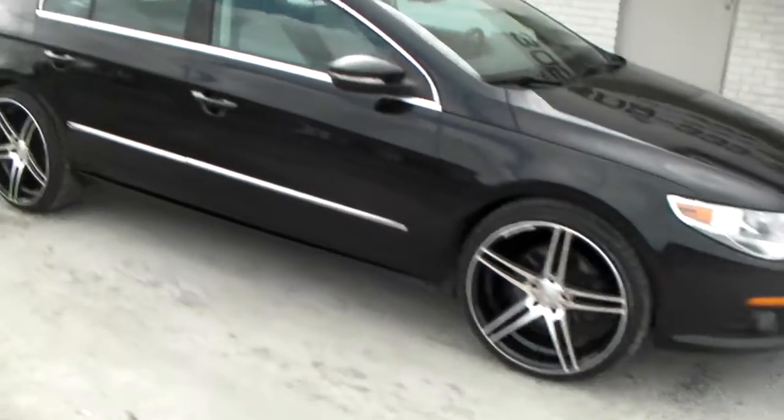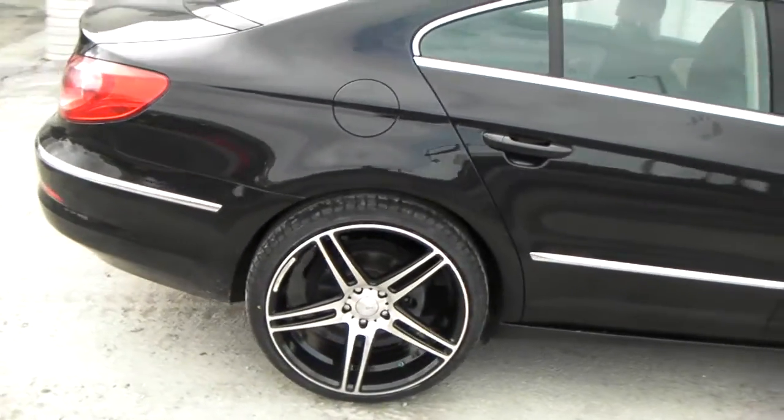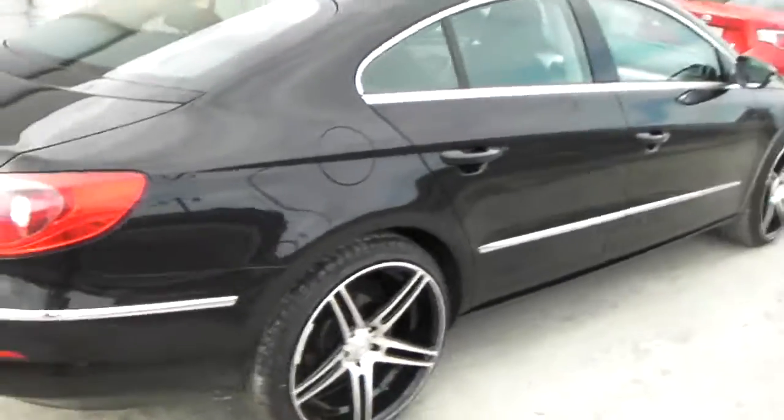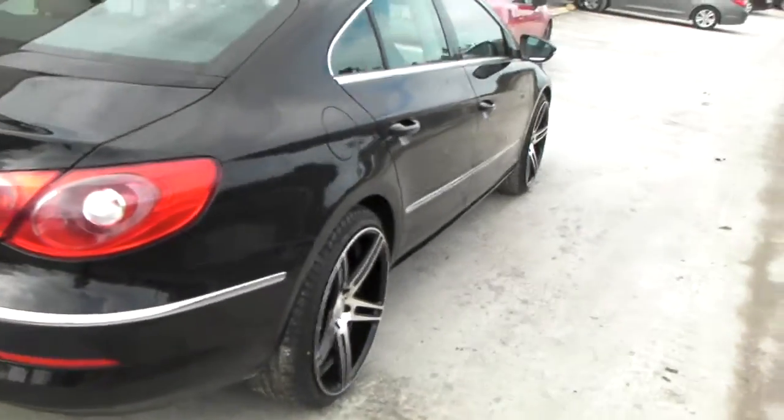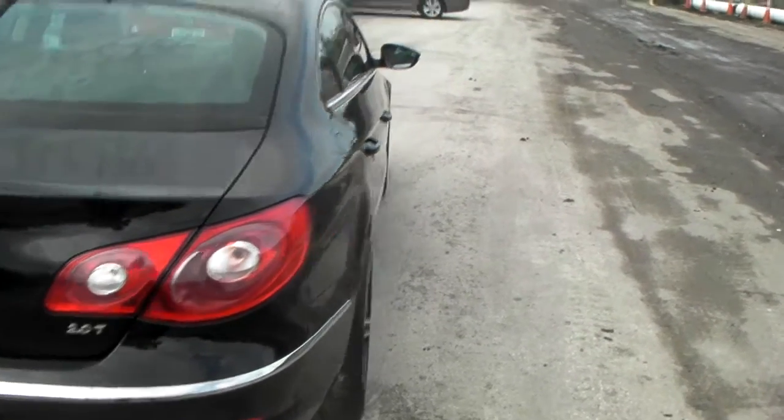Beautiful 20x9 all the way around on the 2011 Volkswagen CC. Got a 20x9 with a plus 35 offset — they said it couldn't be done, but as you can see it is flush with the wheel well. Great looking wheel, great on the vehicle.